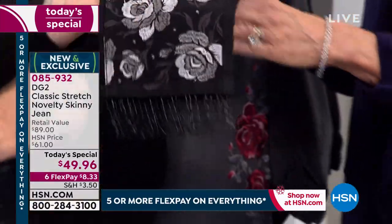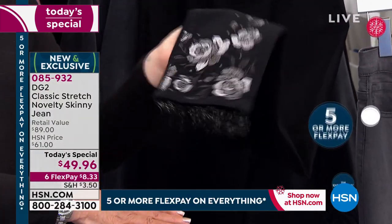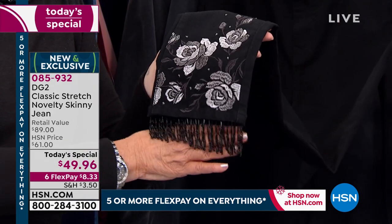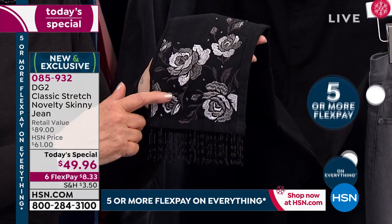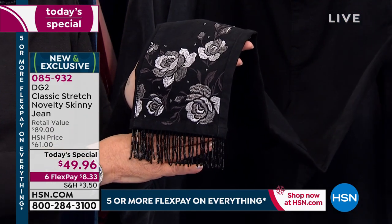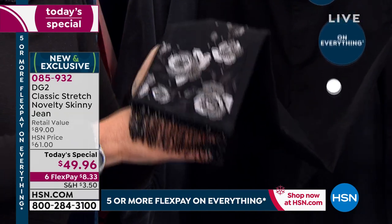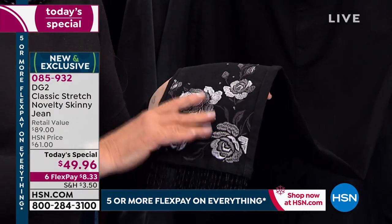Don't worry about the length — we adjusted it so just like our skinny it will hit you at the bottom of the ankle. Imagine making an entrance in this. It's all done on an interior tape so you see uniformity. Every single one of these — you're thinking shouldn't this be $149 or $249? Well yes, except when you come to HSN and DG2 — these are spectacular.